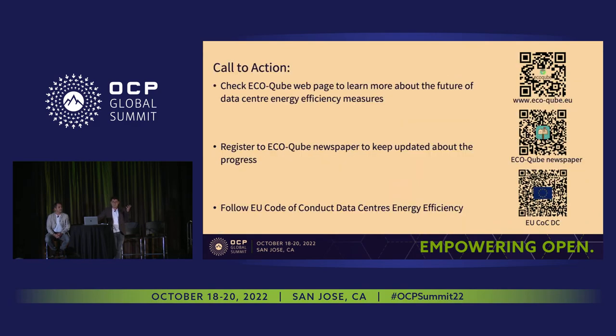To close, please check our website to find out about EcoCube's advancements. You can register for our newsletter, and I would suggest following the EU Code of Conduct for Data Centers' energy efficiency, which helped us a lot with the development of this project.